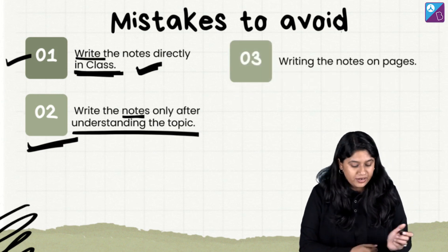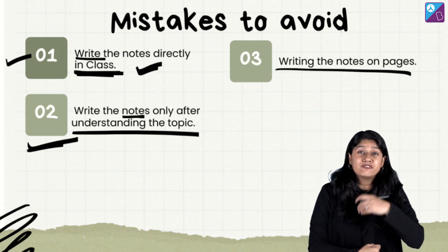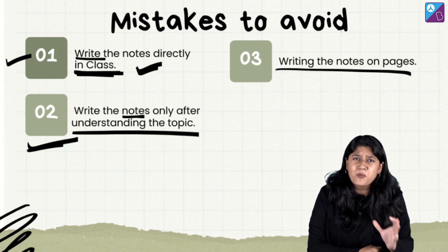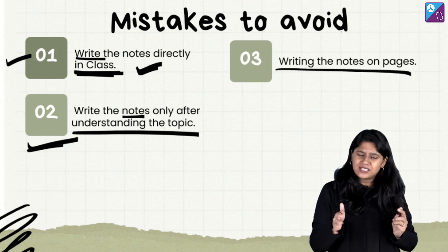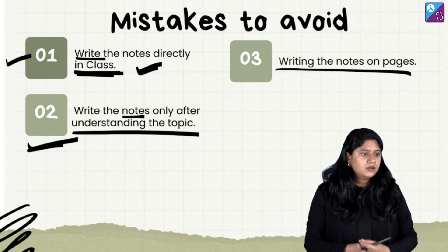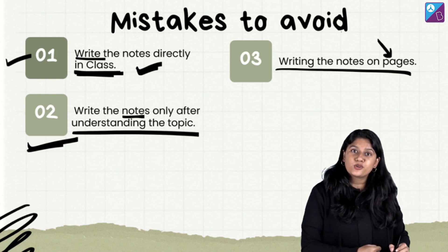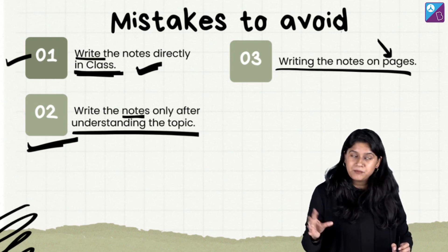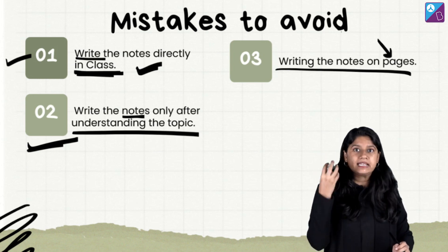Third point: avoid writing notes on loose pages. This is a habit I have seen with many students — they carry beautiful white pages and write there. But what happens eventually is that loose pages get lost. Please make sure you are writing your notes in a notebook and not on a piece of paper, because you might lose the paper exactly when you need it most.